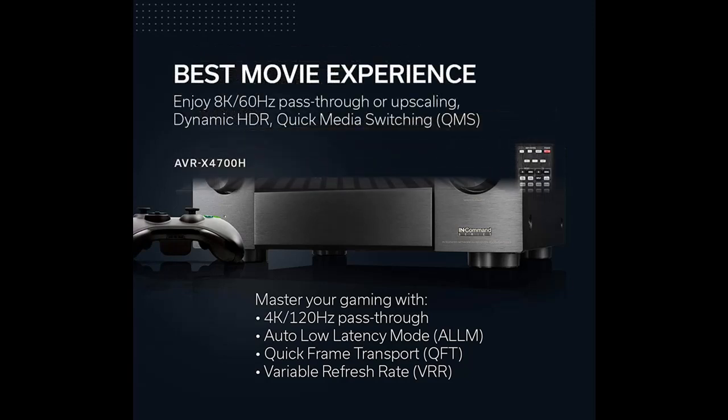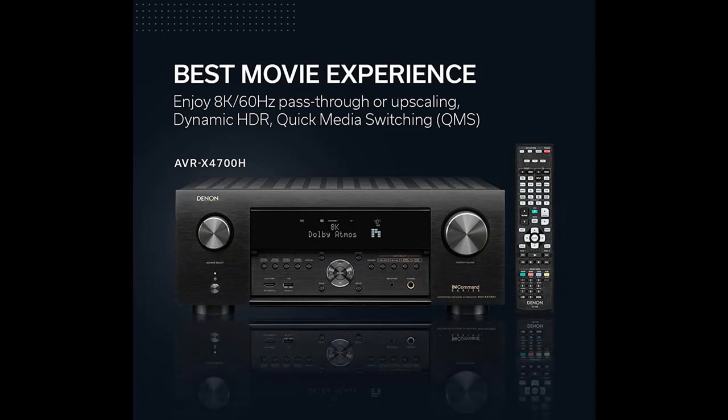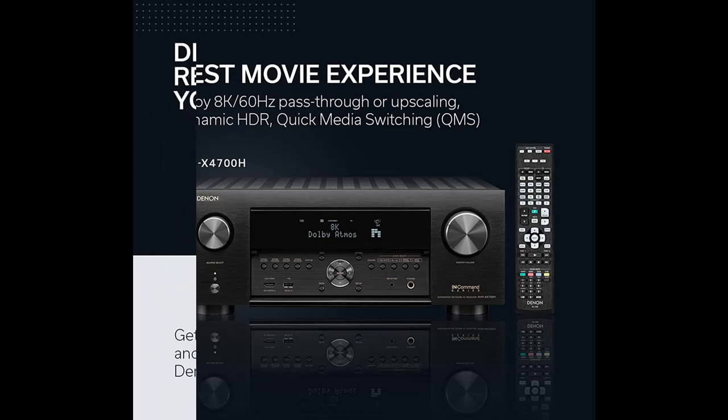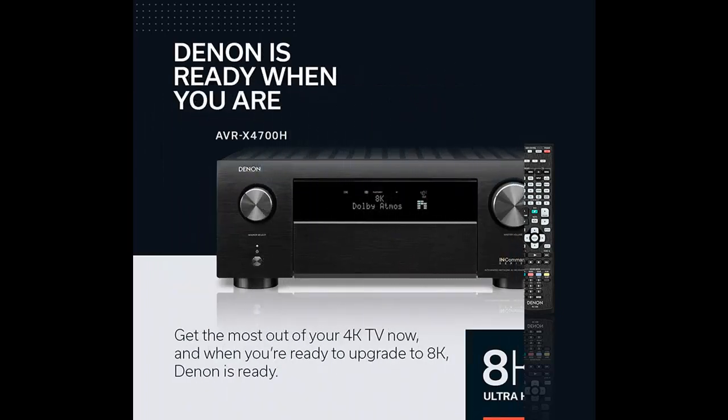Enjoy high-quality 3D audio and video knowing that the AVRX4700H is 8K ready when you are. This high-power amplifier, capable of 11.2 channel processing, allows you to build your choice of speaker configuration to meet your exclusive entertainment needs.